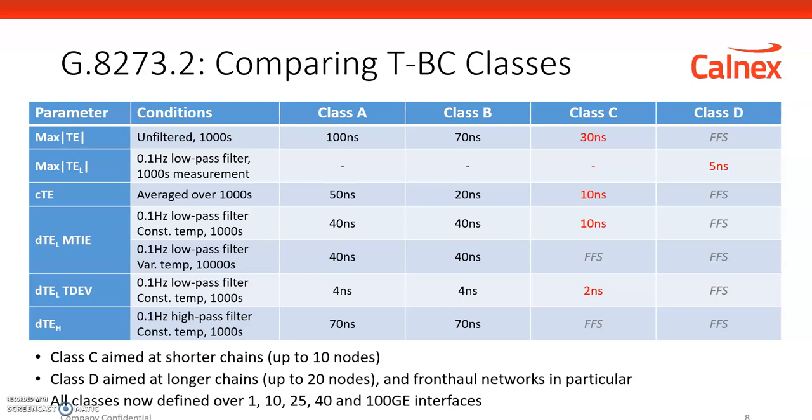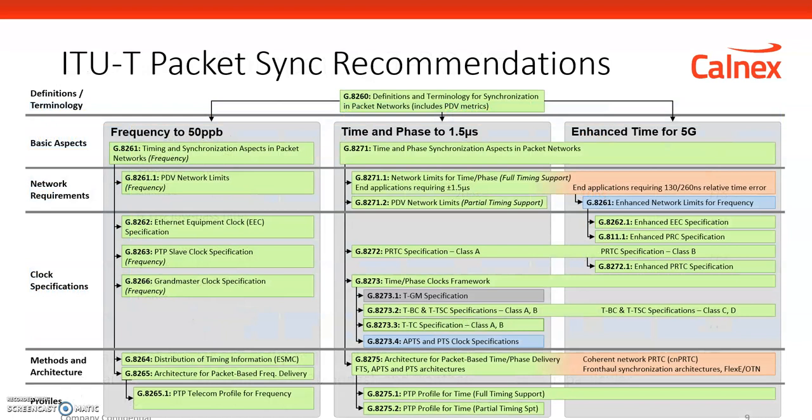The group looking at synchronization requirements is called the ITU-T. The ITU-T developed a series of recommendations and standards for testing and network performance, initially for frequency deployment over synchronization, then for time and phase for 3G and 4G, as well as the fundamental 5G requirements, and then enhanced specifications for more accurate timing. The overall key message is that the timing and synchronization products from Calnex support testing your equipment or network to all of these ITU-T recommendations.